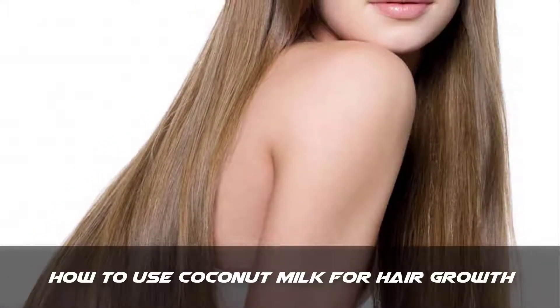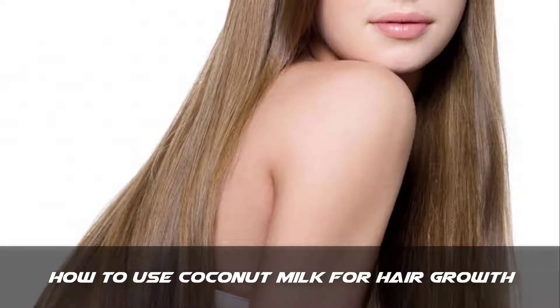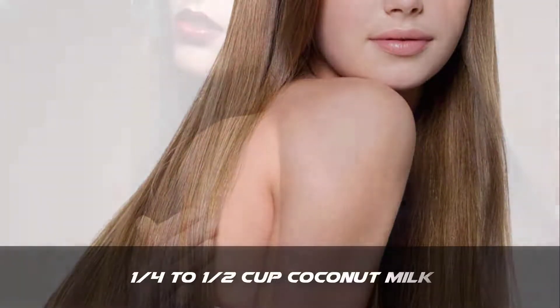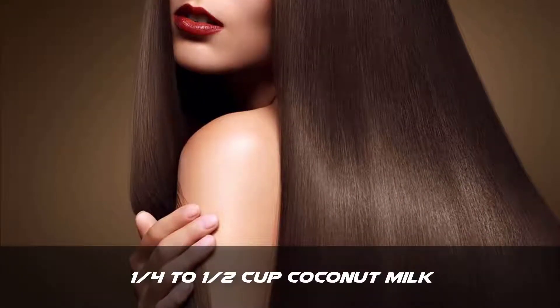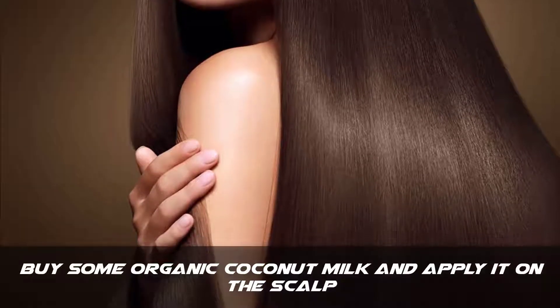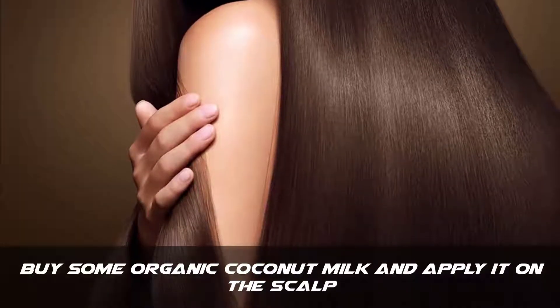Be sure to subscribe to our channel for more health and beauty videos like this. You will need one quarter to one half cup of coconut milk. Step 1: buy some organic coconut milk.